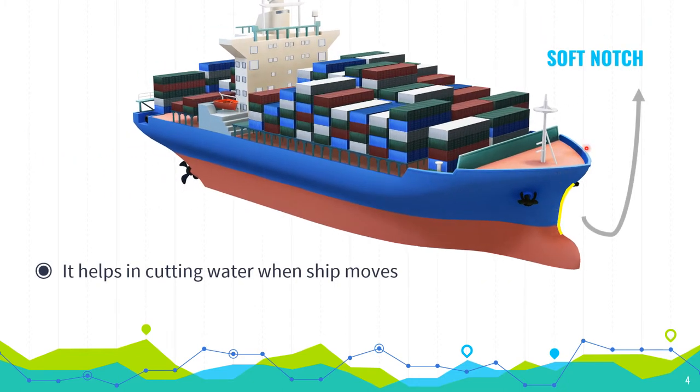Soft notch: this yellow line is indicating the soft notch. It helps in cutting water when the ship moves forward in the water.